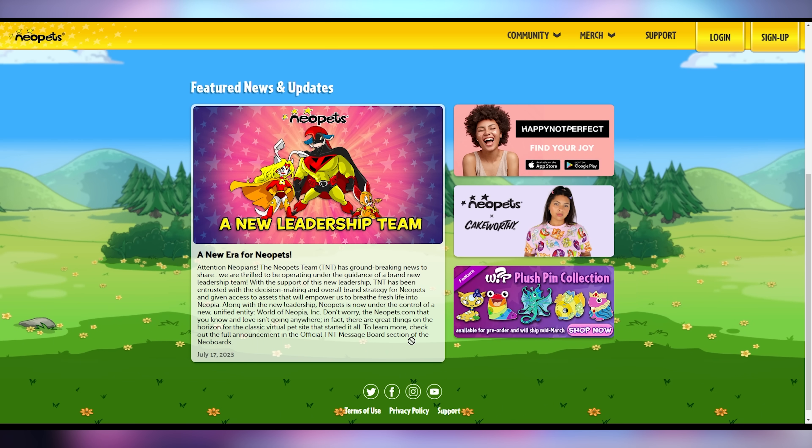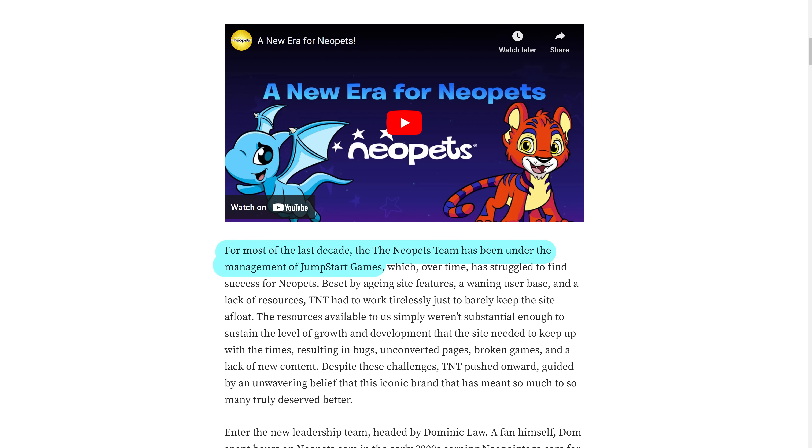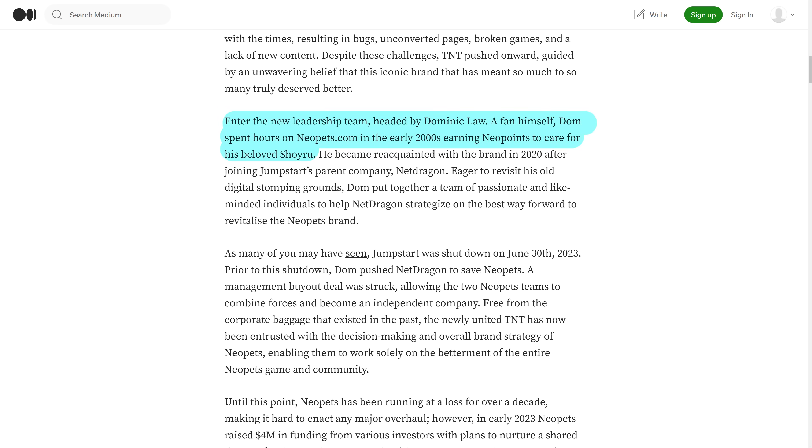Neopets is back, and it is not a Scientology trap this time — probably. They're under new management. A company called NetDragon was basically the parent company of the original company that owned Neopets, called Jumpstart, and they've had control over Neopets for the past 10 years. Dominic Law is coming in as the CEO of NetDragon. He claims to be an actual fan of Neopets and spent way too many hours on it back in the early 2000s.